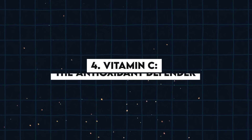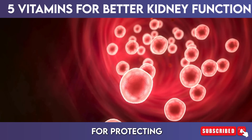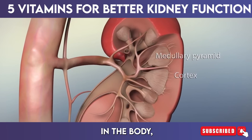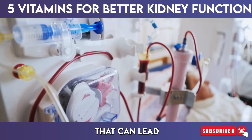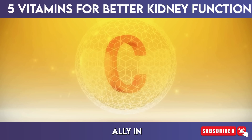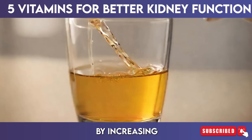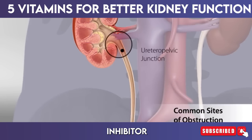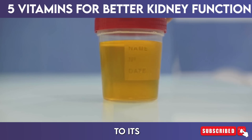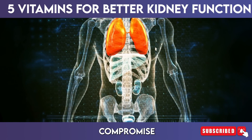4. Vitamin C — the antioxidant defender. Vitamin C is widely recognized for its antioxidant properties, which are crucial for protecting cells from oxidative stress and damage. This nutrient plays an essential role in promoting kidney health by combating free radicals in the body, thereby helping to prevent cellular damage that can lead to kidney dysfunction over time. Chronic oxidative stress is linked to various kidney diseases, making vitamin C an important ally. Furthermore, vitamin C can help prevent the formation of kidney stones by increasing citrate levels in the urine — citrate acts as a natural inhibitor of stone formation, helping keep the urine more alkaline and reducing the risk of crystallization. Vitamin C also supports the immune system, enhancing the body's ability to fight infections that could compromise kidney function.